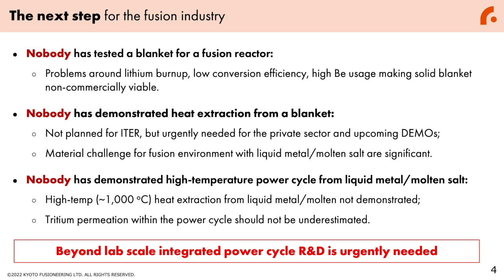Nobody has demonstrated a high-temperature power cycle from liquid metal or molten salt. High-temperature heat extraction around 1,000 degrees Celsius from liquid metal or molten salt has not been demonstrated. On top of that, tritium permeation within the power cycle should not be underestimated. The conclusion from this analysis is that beyond lab-scale integrated power cycle R&D is urgently needed as a next step for the fusion industry.